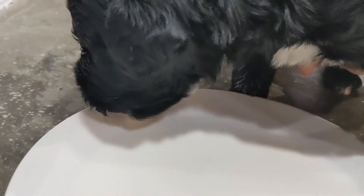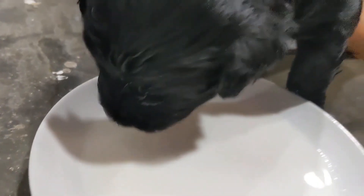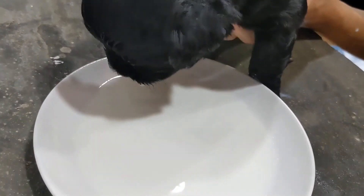Moving onward, they have started lapping up some of the puppy formula and they've tried a little puppy mousse. So stay tuned for more updates to see them transitioning to their puppy food and weaning off of Maggie.